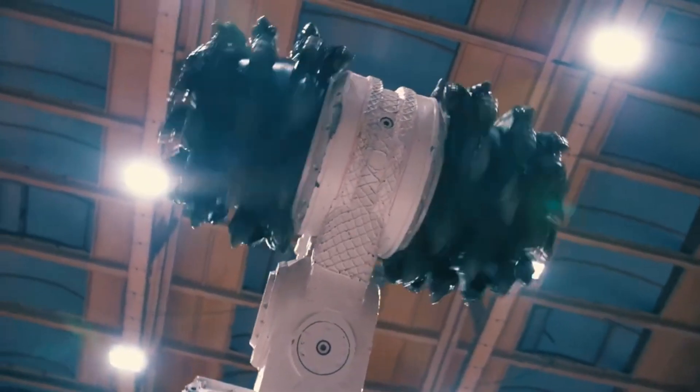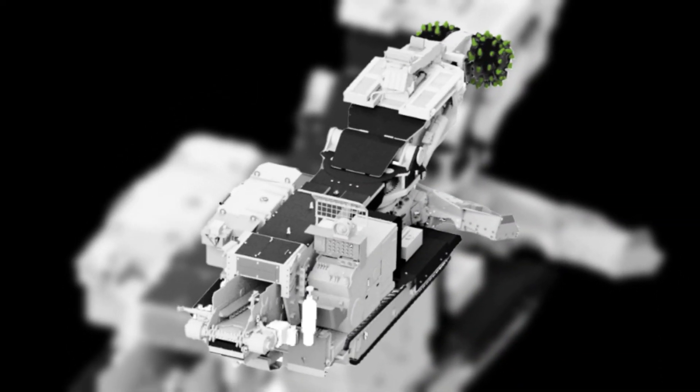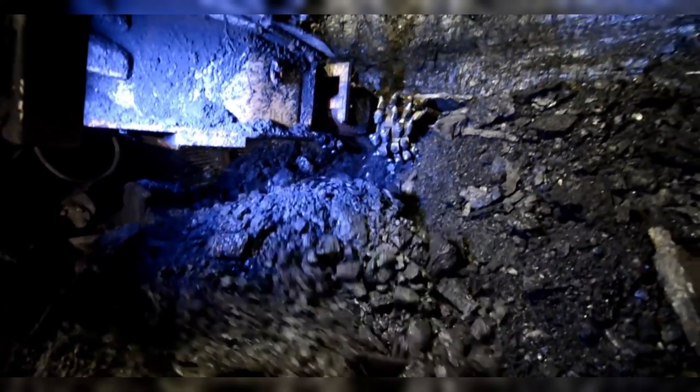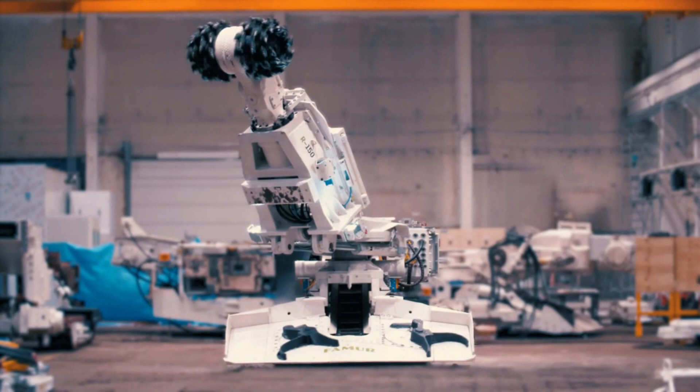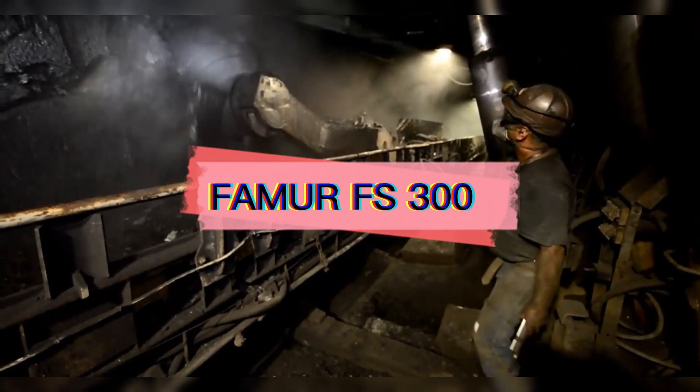Number 2: Famur R150. The Famur R150 is a highly productive and reliable road header manufactured in Poland. It is used in underground excavations to cut different types of rocks. It has an automatic system to collect the material and move it to a conveyor belt, and the parts exposed to wear are covered with high-abrasion-resistant materials. It measures 8.3 meters long by 2.4 meters and weighs 37 tons. It has an engine with 266 horsepower and can cut up to a height of 4.6 meters and a width of 5.6 meters.